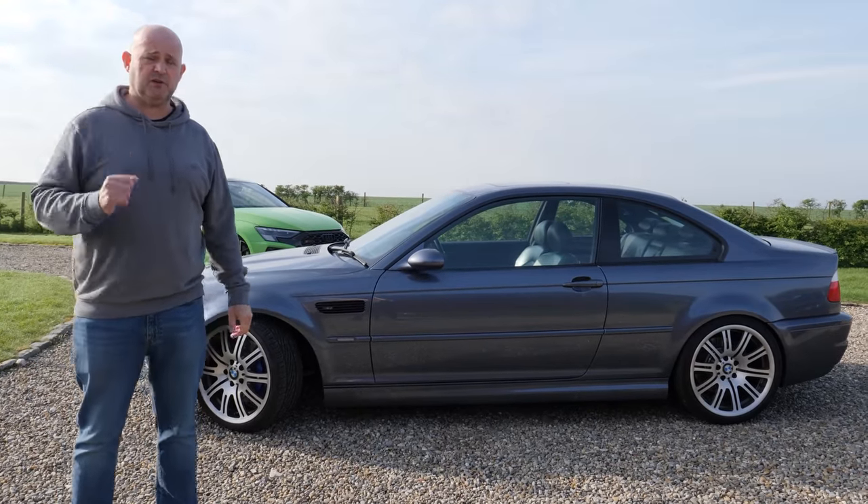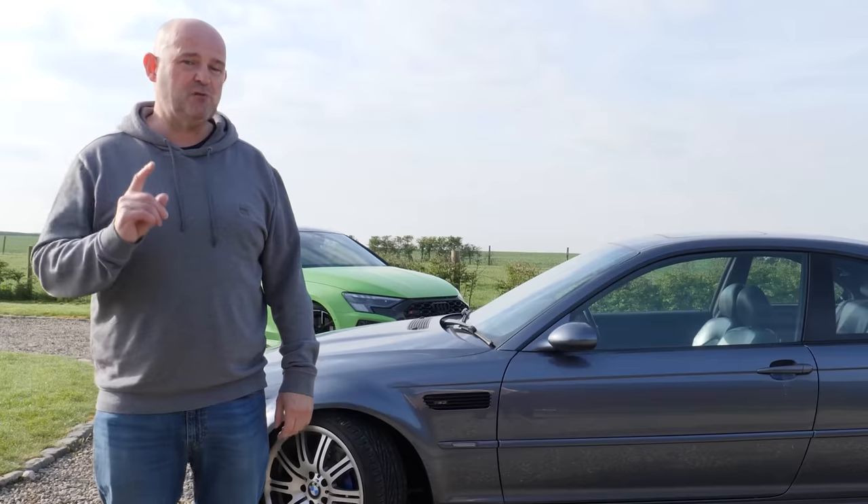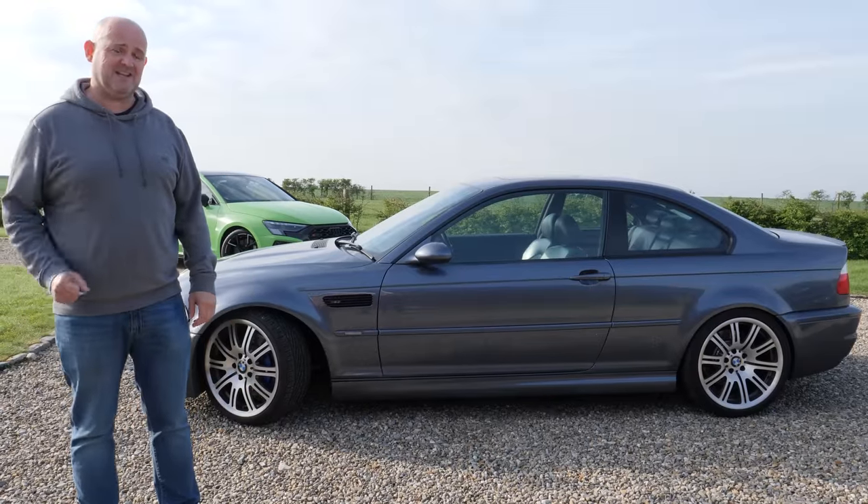Hi guys, welcome back to the channel. I'm Lee, Ben's holding the camera today. This is the E46 that I picked up a few months ago now. I've only just found out it's been in a massive accident and today we're going to find out exactly how bad.